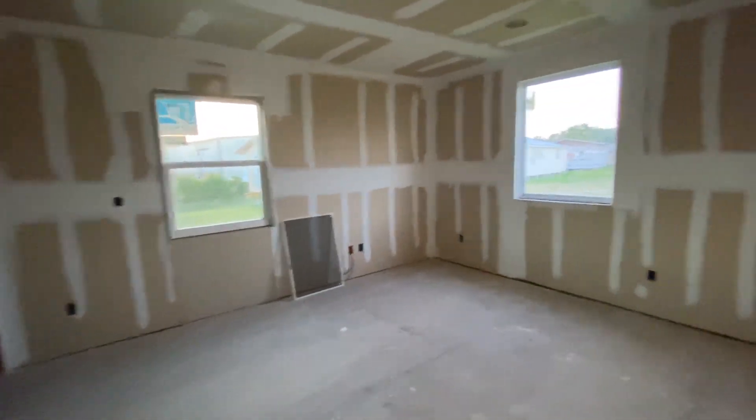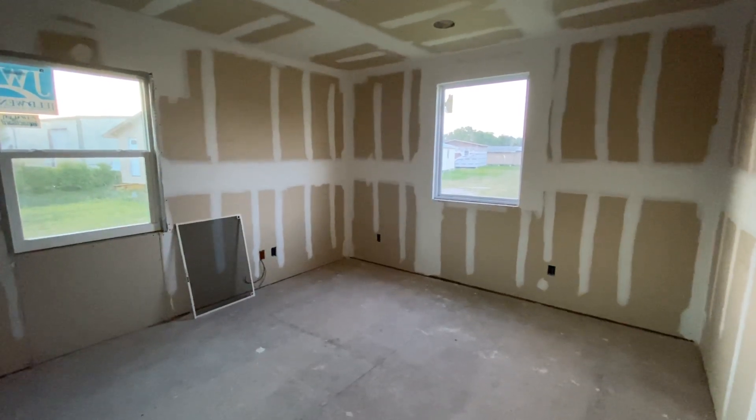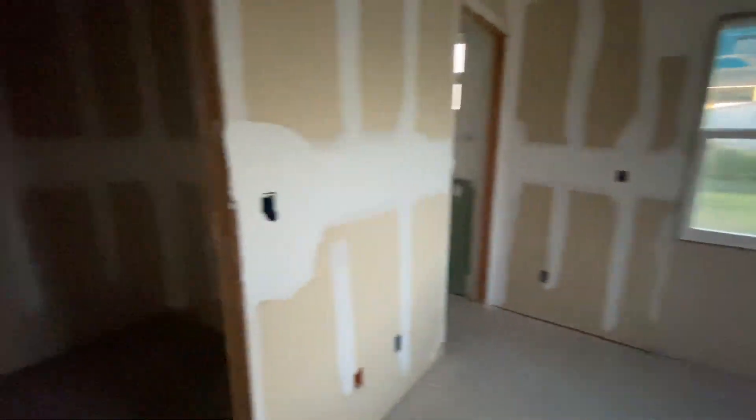Second bedroom. Then we've got the master bedroom with a walk-in closet and our bathroom, built out for a shower or tub — whatever your choice.